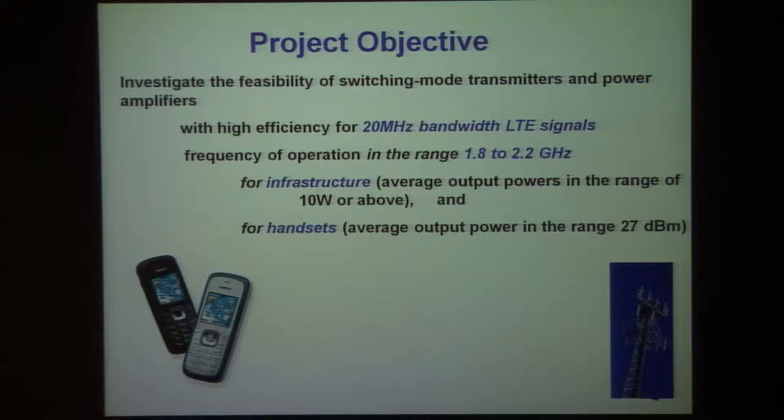There is a certain range of transmitters appropriate for infrastructure macro base stations and another range perhaps for handsets. As we heard this morning from Charles, there is a whole mix of power levels in between that actually represent the largest part of the emerging market.